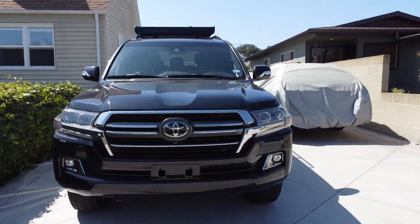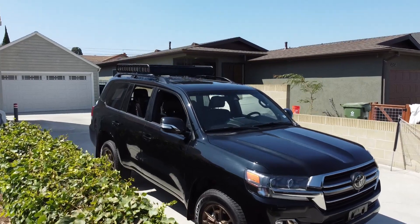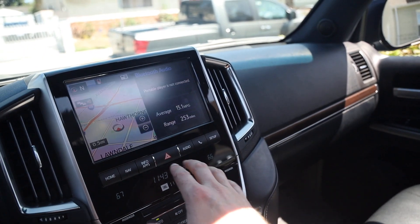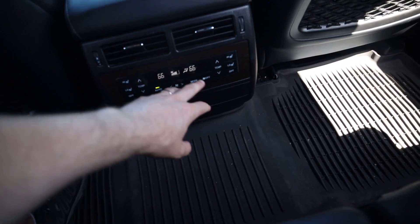Outside you'll find LED headlights and fog lamps, rain-sensing windshield wipers, and a windshield wiper de-icer. And of course, a power moonroof. Last but not least, there's a premium audio system with 14 JBL speakers, heated second-row outside seats, heated and cooled leather front captain's chairs, 10-way power in the driver's seat, 8-way power in the front passenger seat, and four-zone climate control.